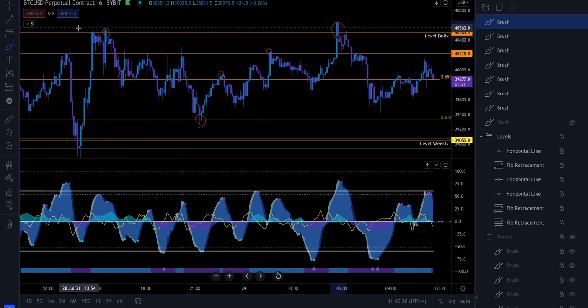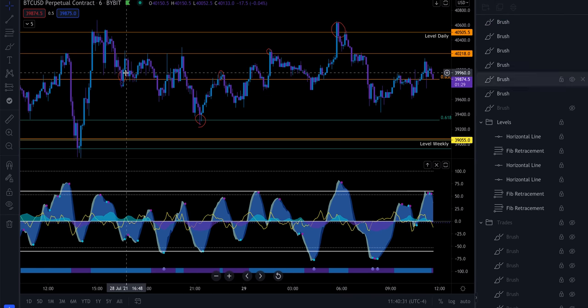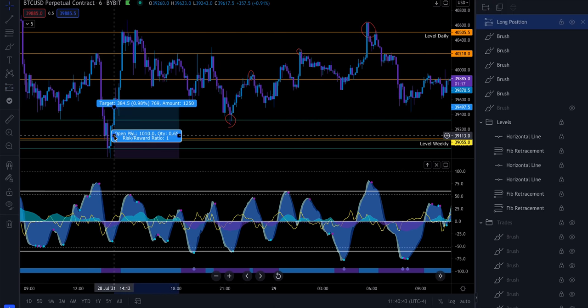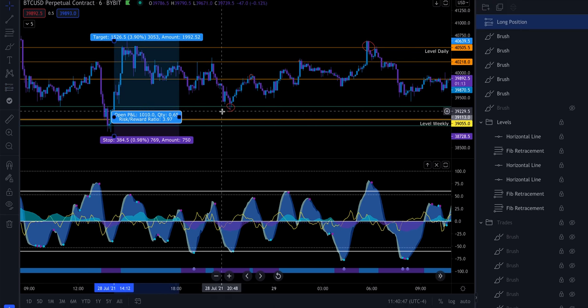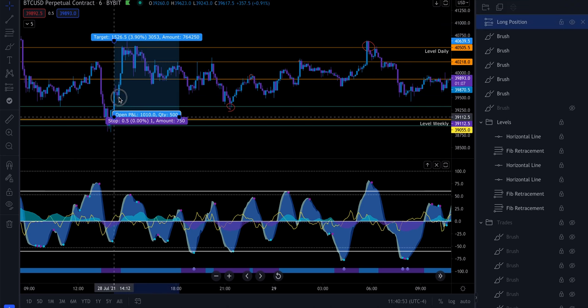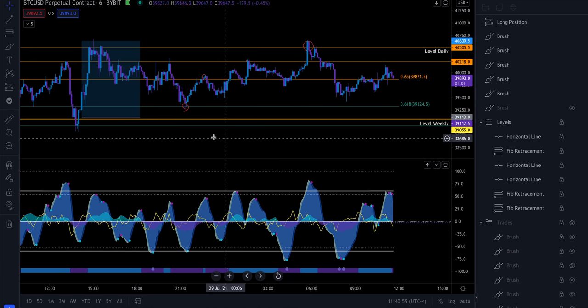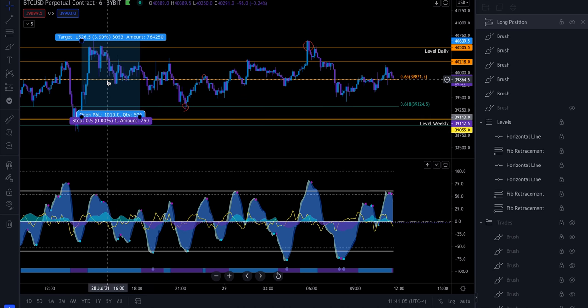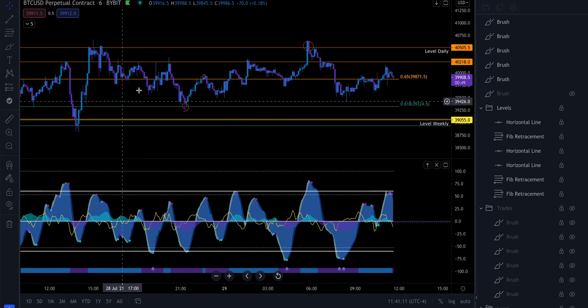I take part of the trade out and usually move my stop loss. So if I longed down here, once we get up to the first target I'll take 30% out and move the stop loss to the entry — so if we come back down and I get stopped out, I'm guaranteed to get stopped out with more money in my account than when I started. That's also part of risk management. I'm actually still in this long as well.